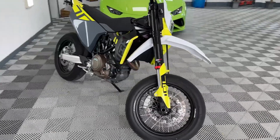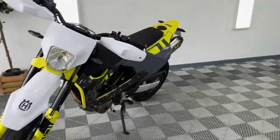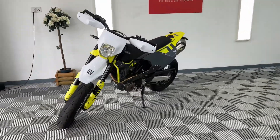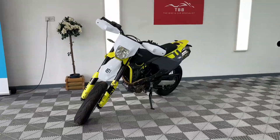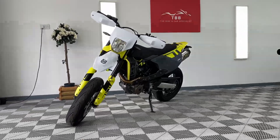What a bike. We can do PCP on this bike, we can do finance, we can look at delivery, and we can look at part exchanges. For a quote on any of those, please do get in contact — Facebook, eBay, Auto Trader, give us a ring, drop us a WhatsApp. We're always happy to chat. Thanks for watching.